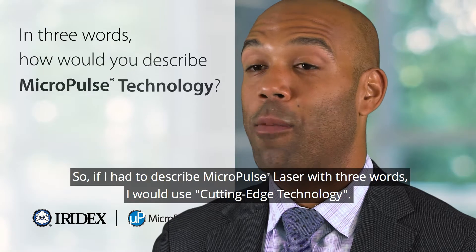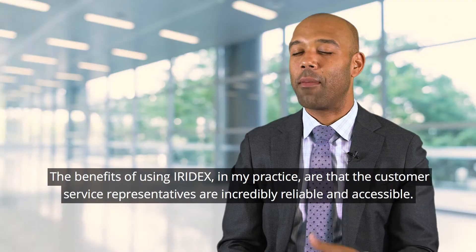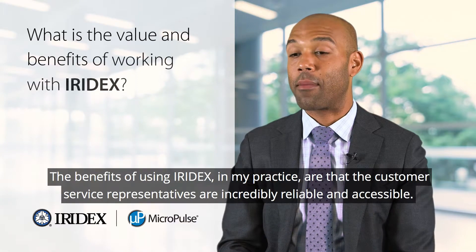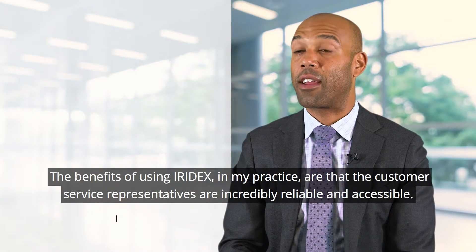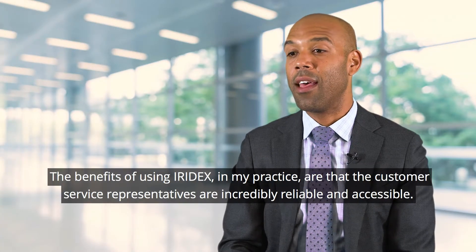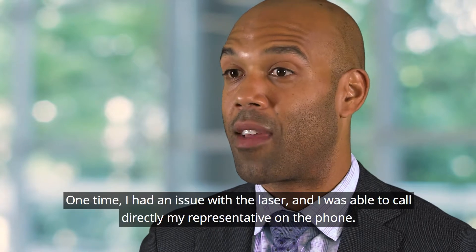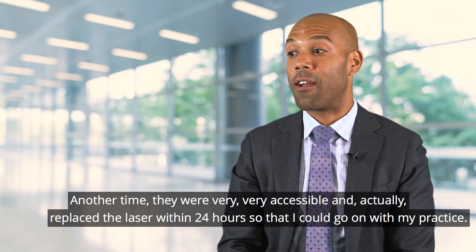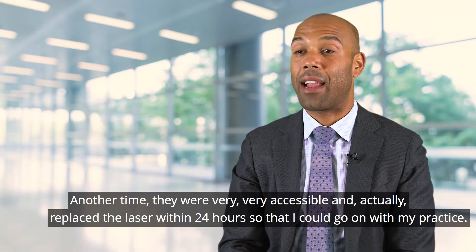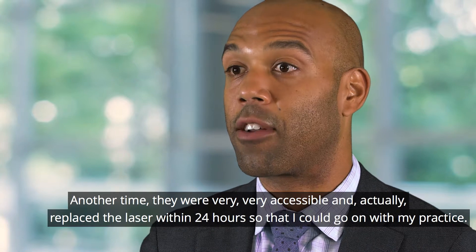If I had to describe micropulse laser in three words I would use: cutting-edge technology. The benefits of using Iridex in my practice are that the customer service representatives are incredibly reliable and accessible. One time I had an issue with the laser and I called my representative directly — he was able to troubleshoot it. Another time they replaced the laser within 24 hours so I could continue with my practice.